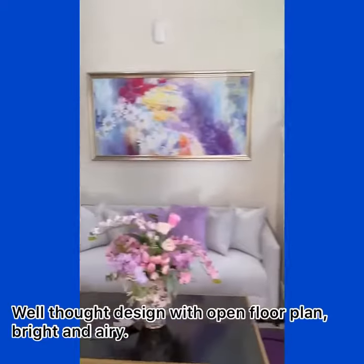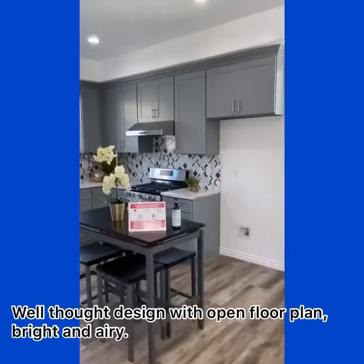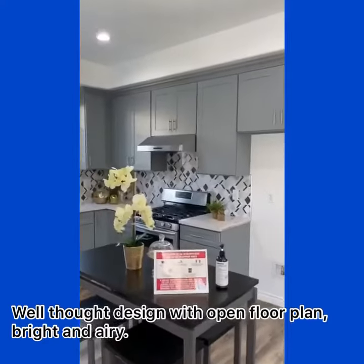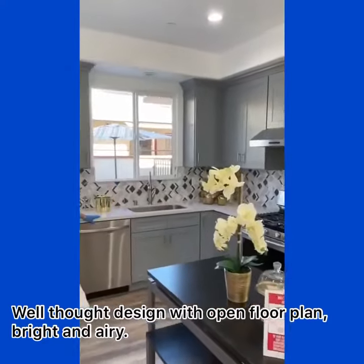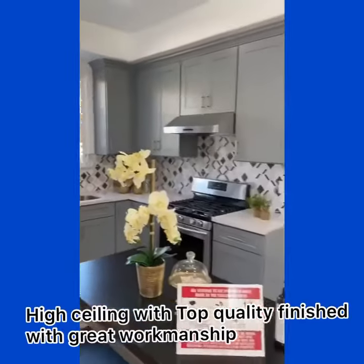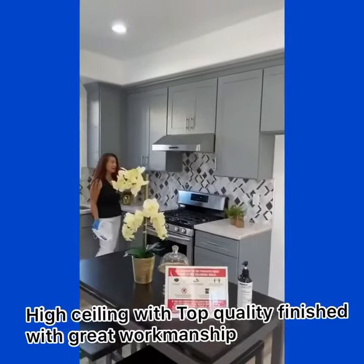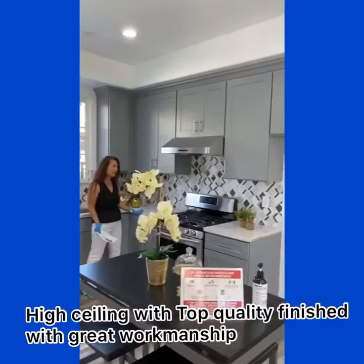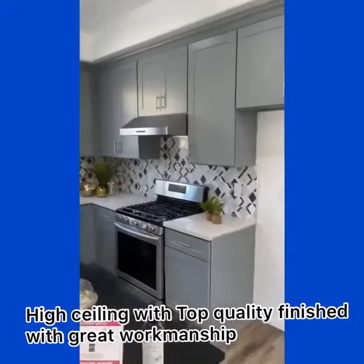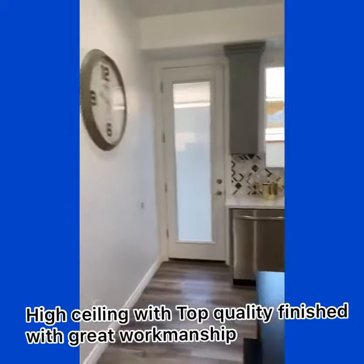This is a very cozy living area. You walk in, beautiful kitchen with high-end quality material — brings out the luxury look of it. Very nice cabinets, granite countertop, stainless steel appliances. And you have a full bath downstairs.